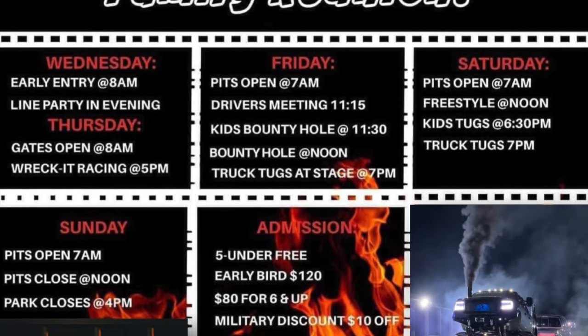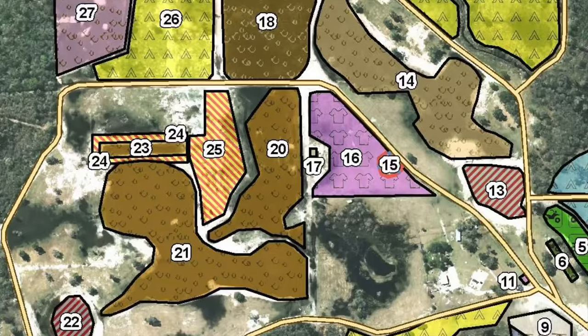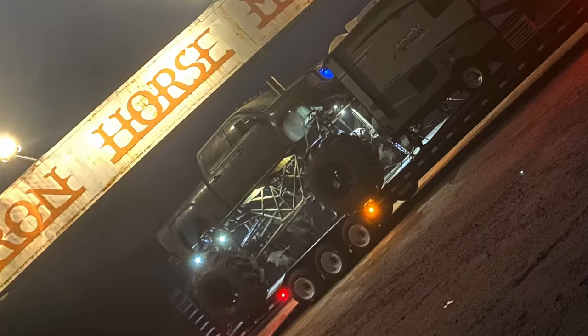What's going on y'all, welcome back to the channel. We're over here in Perry, Florida at Iron Horse Mud Ranch for the Dysfunctional Family event in 2024. I'm going to do a short video just showing the layout of the mud park because people all the time ask me about Iron Horse Mud Ranch. We're going to start right at the front and do a whole little tour, showing you the different destination points and areas you want to check out.